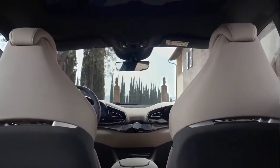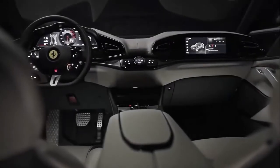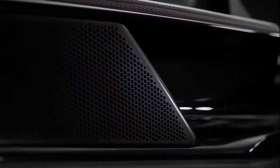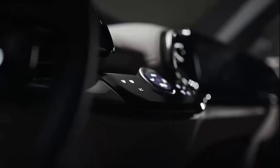Inside, behind a redesigned steering wheel that includes all the touch controls for the hands-on-the-wheel, eyes-on-the-road philosophy seen on the SF90 Stradale, Ferrari Roma, SF90 Spyder, and 296 GTB, is Ferrari's excellent configurable instrument panel.